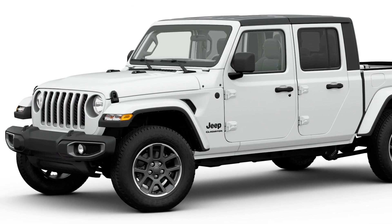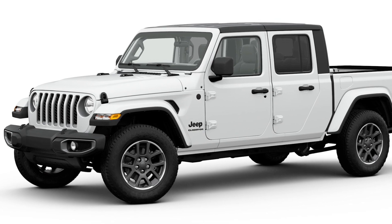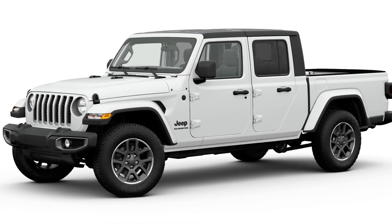The 2020 Jeep Gladiator Altitude Edition is priced at $40,340 plus $14.95 destination, and will be available early in the third quarter.